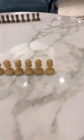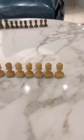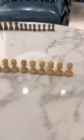Here's my chess size comparison. The pawn is the smallest piece on the board and is the first smallest and sixth largest.